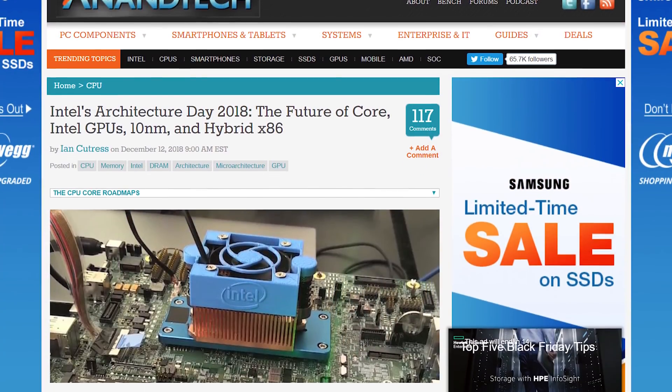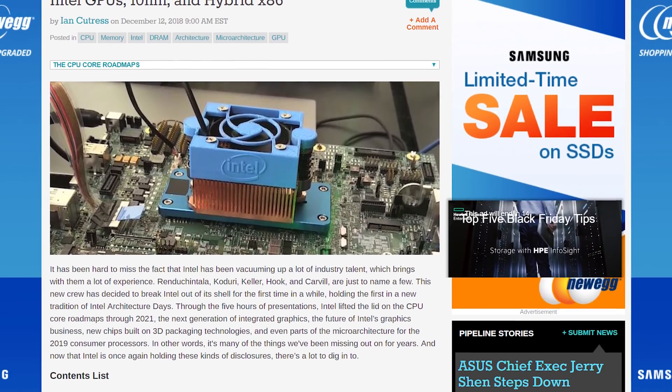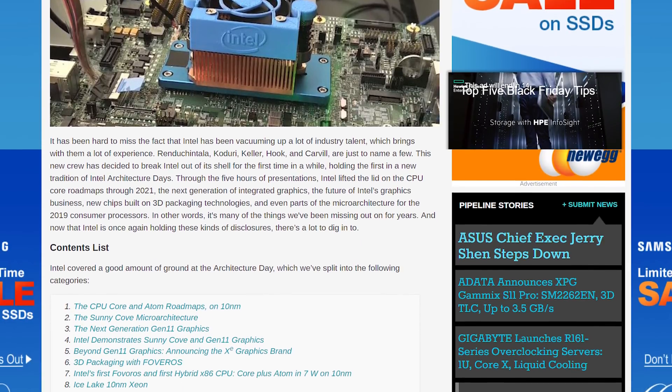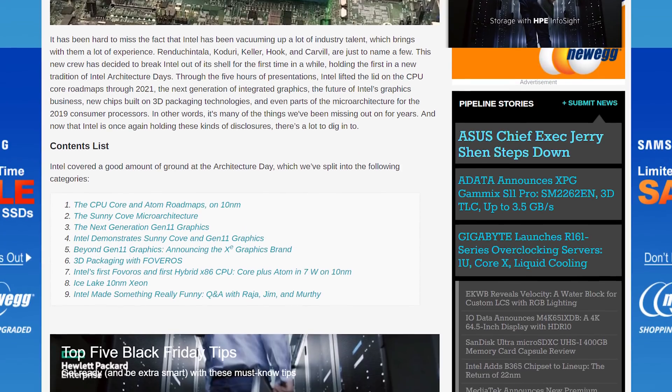Anandtech has a comprehensive article that covers everything that went down at the event. If you're interested in the more technical nitty-gritty stuff, I highly recommend heading over there and giving it a read. I'll be skipping over a lot of the more in-depth architecture discussion, but Anandtech covers it fully in their article.